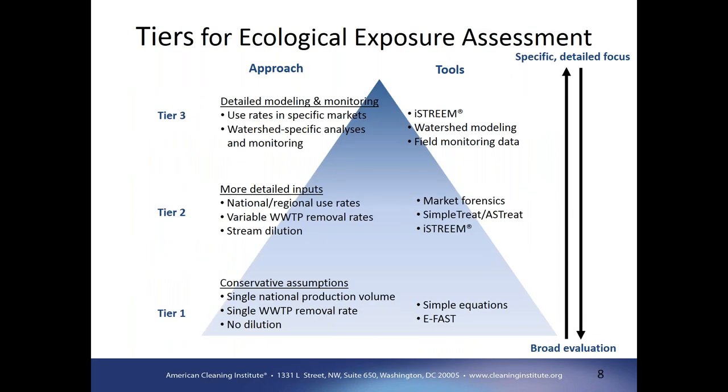Thinking specifically about consumer products in an aquatic environment, at the lower tier, these approaches typically use single values and the end result may be a single value. For consumer products, we're interested in the national production volume or the usage discharged to the environment. We may have a single removal rate within a wastewater treatment plant and assume no dilution to be conservative. The tools involved tend to be fairly simple equations, and tools like the EFAS model provide a very good starting point for an ecological exposure assessment.